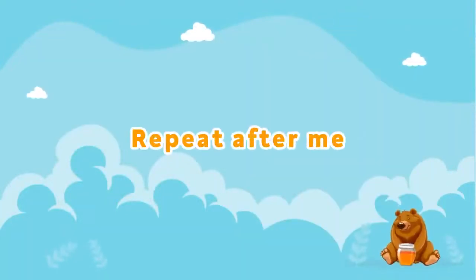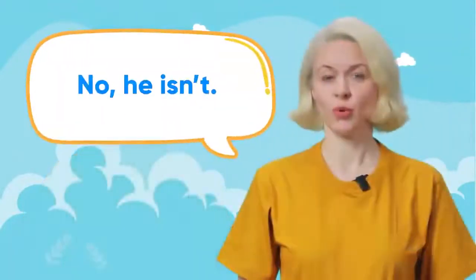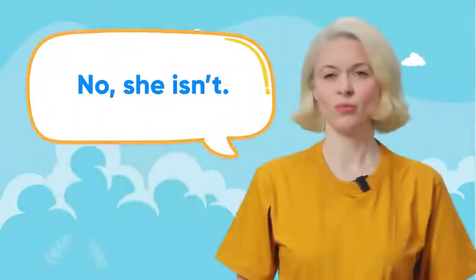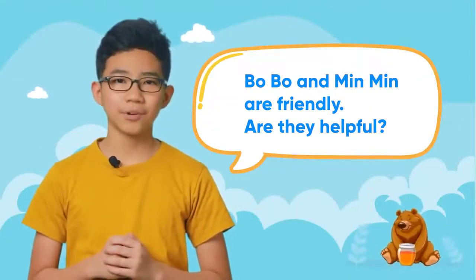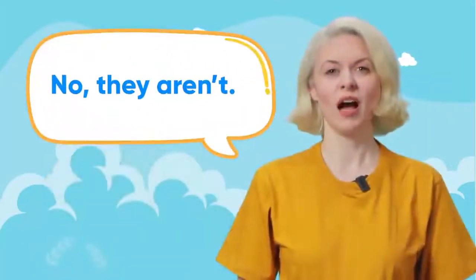Repeat after me. Is Bobo short? Yes, he is. Is he plump? No, he isn't. Is Neela tall? No, she isn't. Is she slim? Yes, she is. Bobo and Min Min are friendly. Are they helpful? Yes, they are. Are they in grade three? No, they aren't.